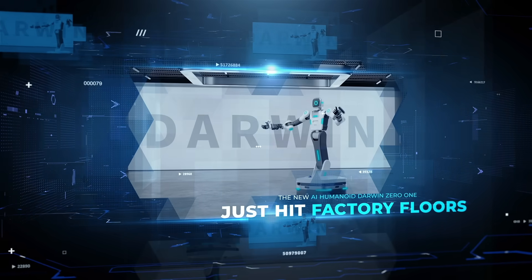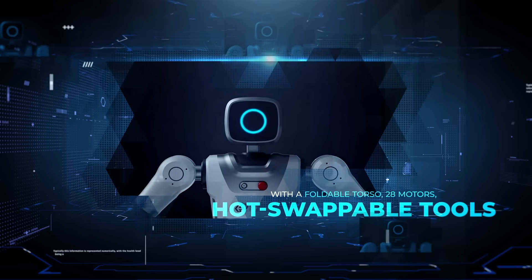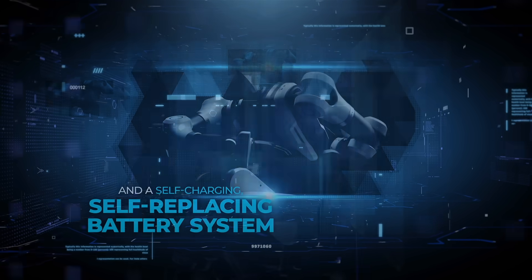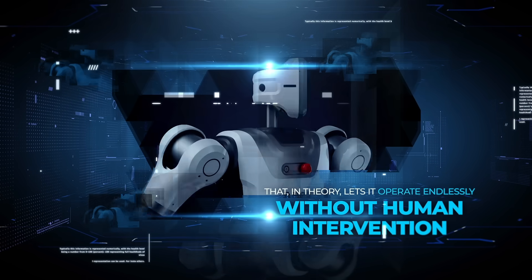The new AI humanoid Darwin-01 just hit factory floors with a foldable torso, 28 motors, hot-swappable tools, and a self-charging, self-replacing battery system that, in theory, lets it operate endlessly without human intervention.